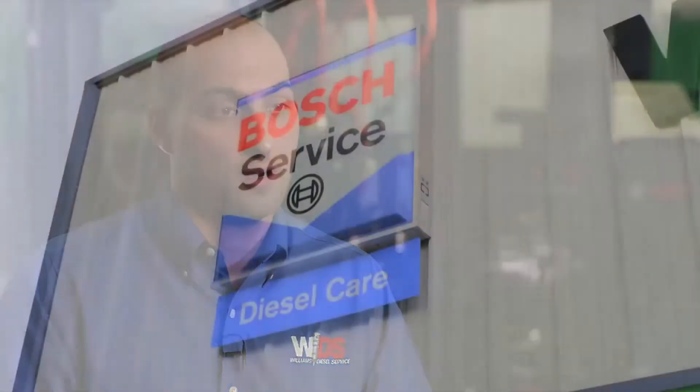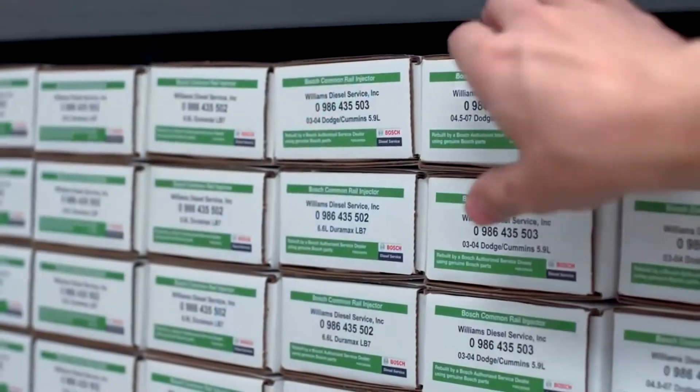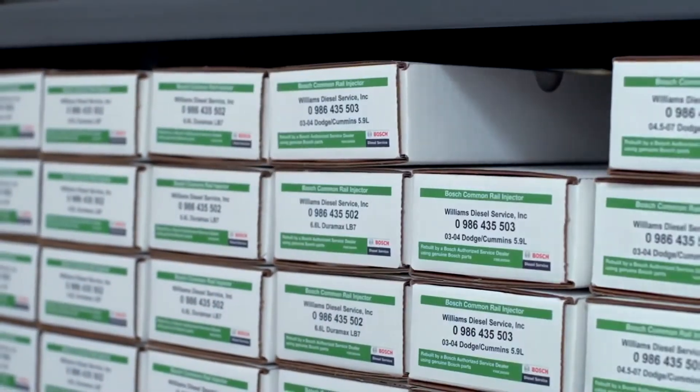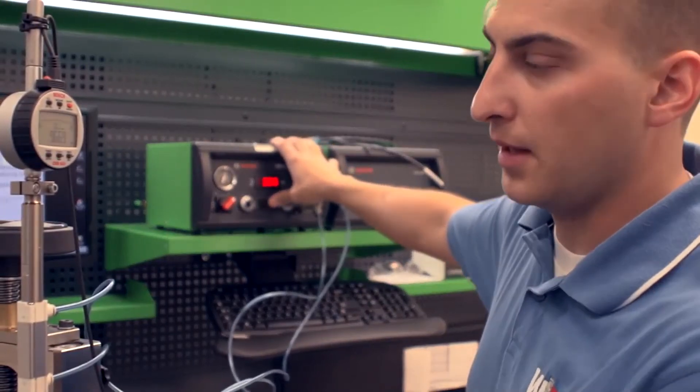We were able to help the customer out by providing him with a quality Bosch authorized rebuilt injector. As an authorized Bosch common rail rebuild facility, we rebuild the injectors here on site with Bosch quality specifications, parts, and test equipment to ensure the product's right the first time.